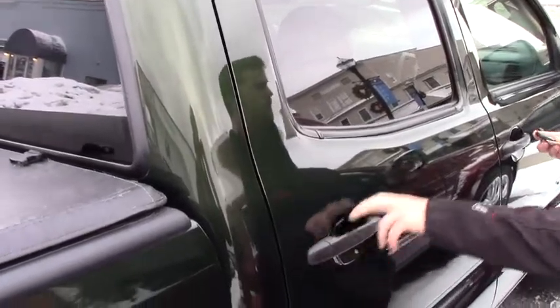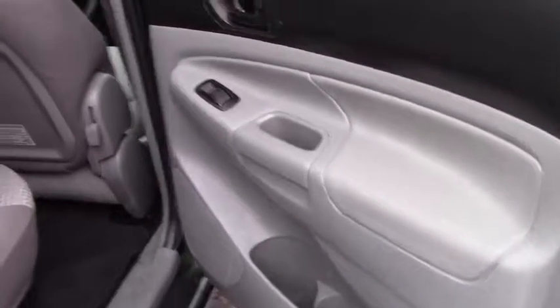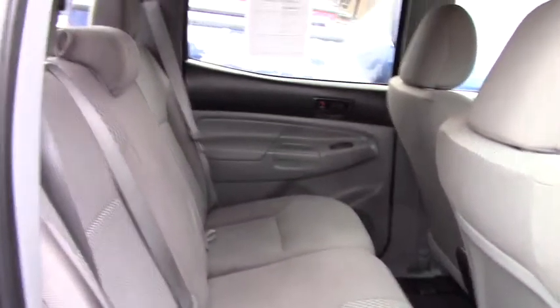The four-door does offer quite a bit of space, and you also have storage underneath the seat where you'll also find the jack and the tools to change the tire.